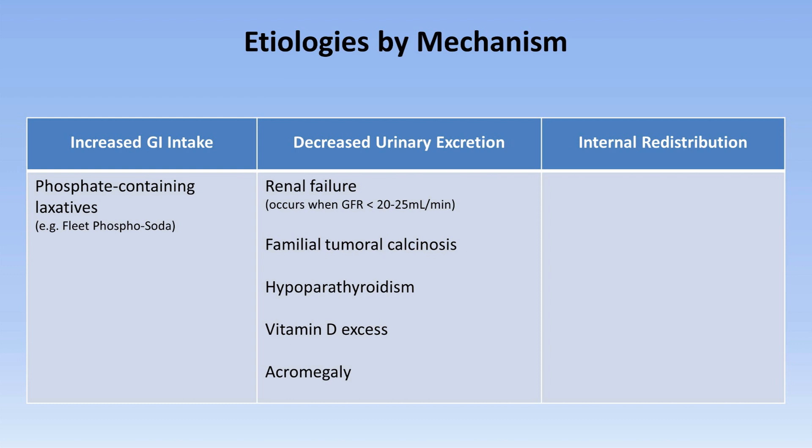And acromegaly, the syndrome of growth hormone excess, can lead to a mild hyperphosphatemia as well.